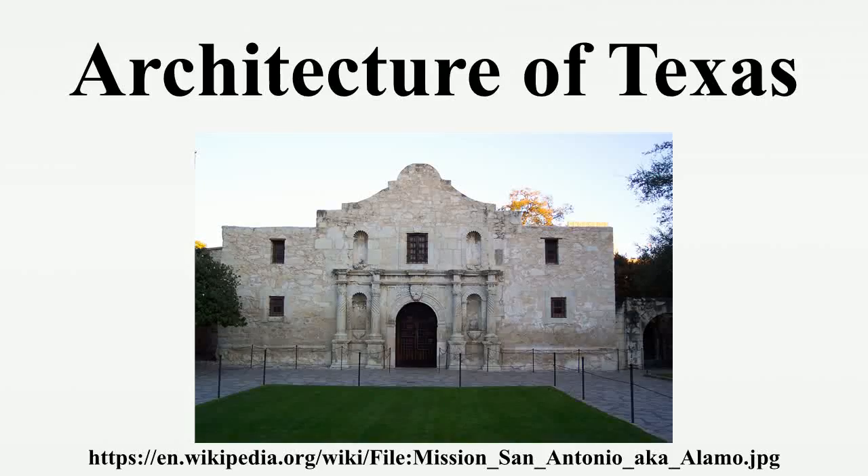The architecture of the U.S. state of Texas comes from a wide variety of sources. Many of the state's buildings reflect Texas' Spanish and Mexican roots. In addition, there is considerable influence from the American South as well as the Southwest. Rapid economic growth since the mid-20th century has led to a wide variety of contemporary architectural buildings.